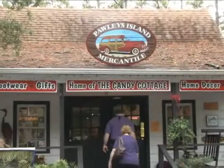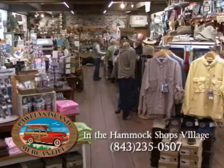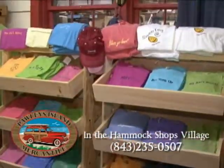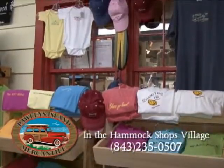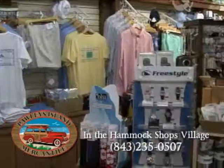If you're a local or a visitor to Pawleys Island, you should find your way down to Pawleys Island Mercantile, located at the Hammock Shops Village. There you will find the finest outdoor, beach, and resort wear around. With gifts and accessories for everyone, they will always leave you wanting more.